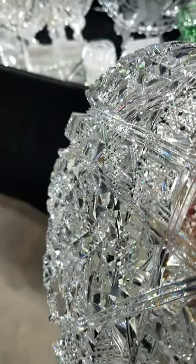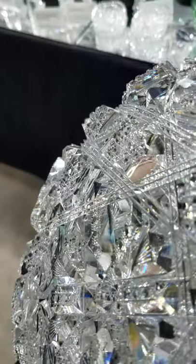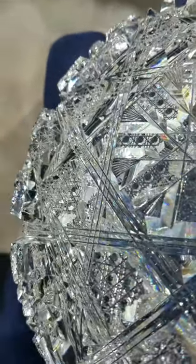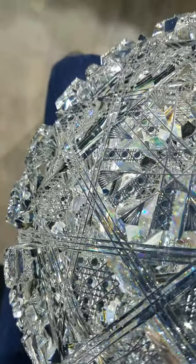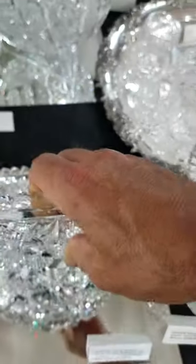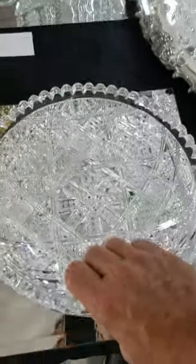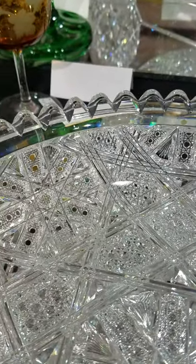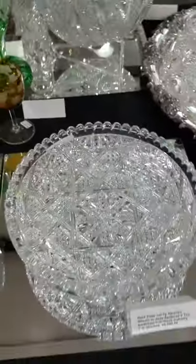Deep triple miter cutting, really studded out as you can see by the depth of the cutting. Very fine cane. Everything about this is nothing but the best — best metal blank, deep cutting, superb polish, very ornate. It's hard to describe; this is something you have to look at in person to see and appreciate. It is $5,500.